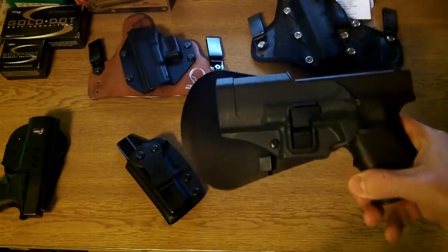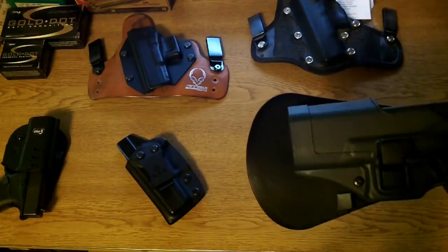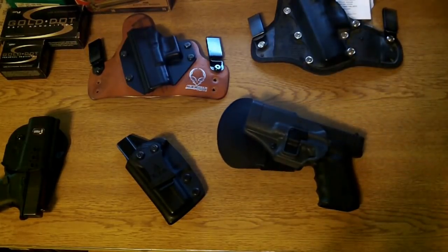Carrying this Glock at about four o'clock still enables me to get into my front pockets — say I'm in a store, I can reach my pocket and not show the gun. It works out pretty well.